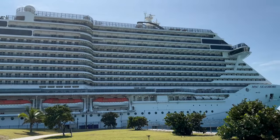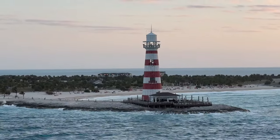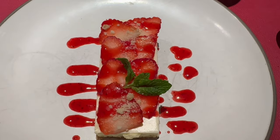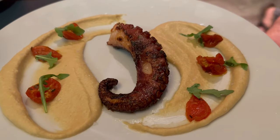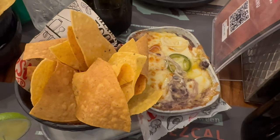Welcome to our journey on the stunning MSC Seashore. We sailed on a four-day cruise visiting MSC's private island Ocean Key and the vibrant city of Nassau, Bahamas. Join us as we share a full review of all the food we ate for dinner on our four-night cruise. We tell you our honest opinions and give you our suggestions for dining on this beautiful ship.